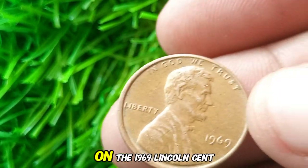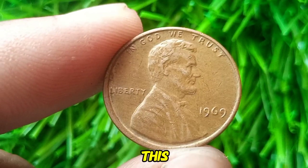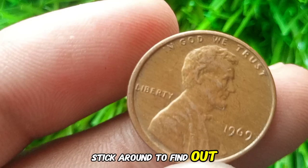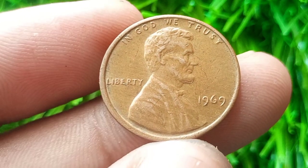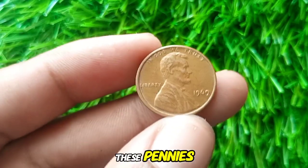Next up: the 1969 Lincoln cent with no mint mark. Could this common penny be a hidden gem in your collection? The 1969 Lincoln cent, like all pennies from Philadelphia, does not carry a mint mark. It was struck at the Philadelphia Mint, which produced over 1.1 billion of these pennies that year.